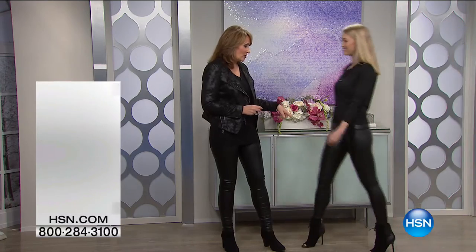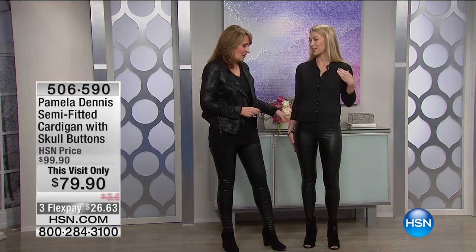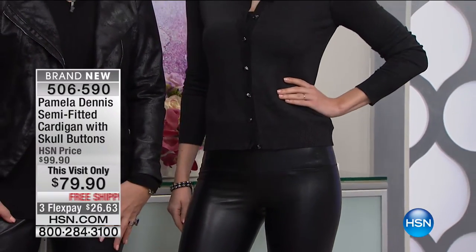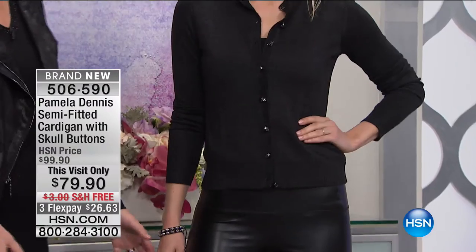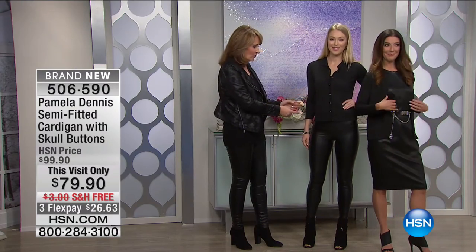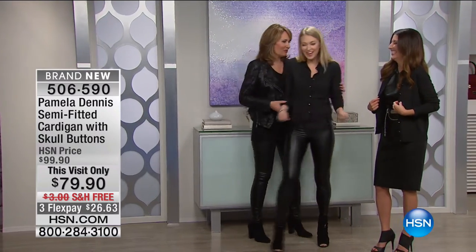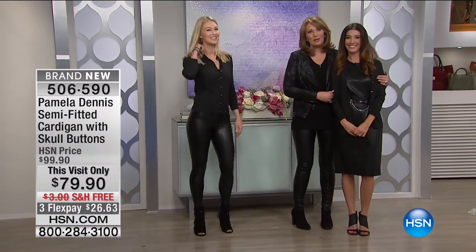Also coming up, Angela is wearing the faux leather leggings — so beautiful — and also a little cardi we're going to talk about. I'm going to change places with Angela for a minute. You may have seen her on Beauty Report. This is Sarah Anderson, the newest addition to the HSN family. She's been doing this for over 12 years. What a treat to have you here.